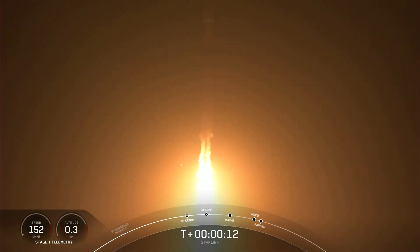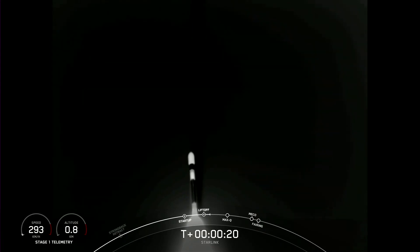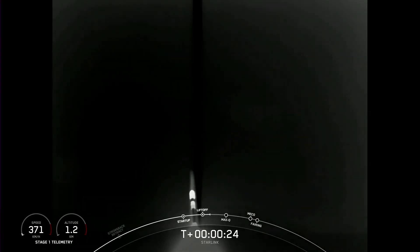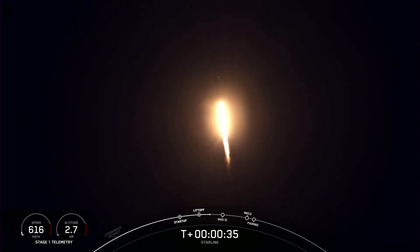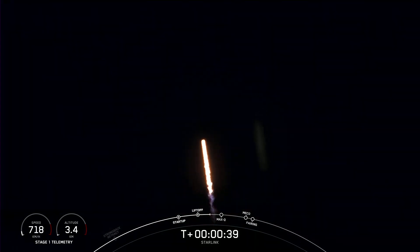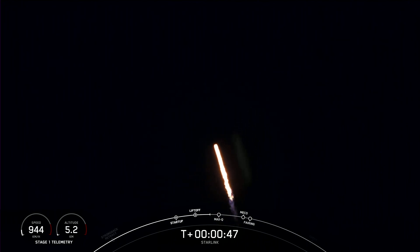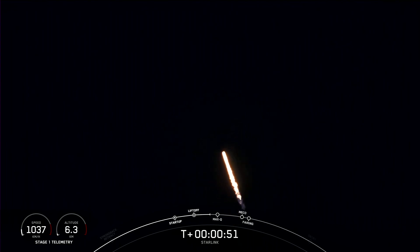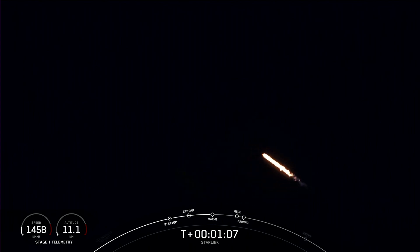Falcon is pitching downrange. Stage 1 propulsion is nominal. Tower and telemetry nominal. Falcon is now supersonic. Falcon 9 is traveling faster than the speed of sound.